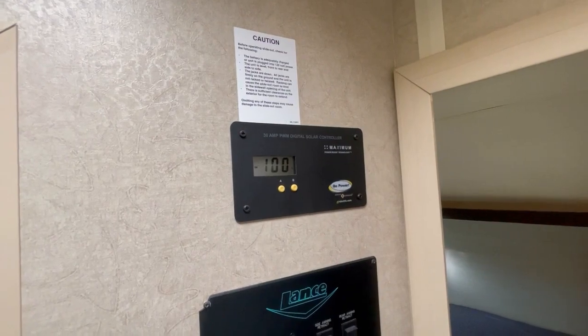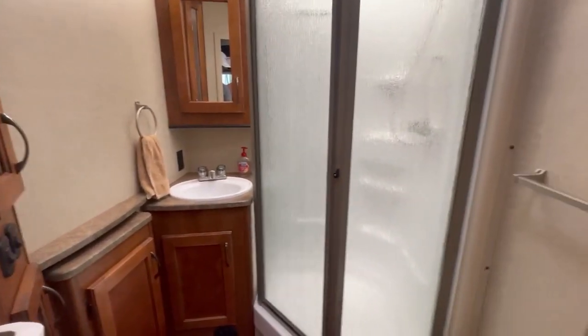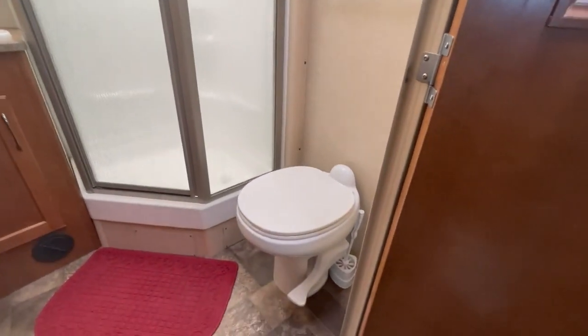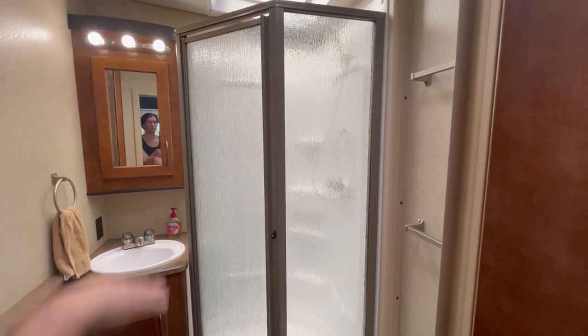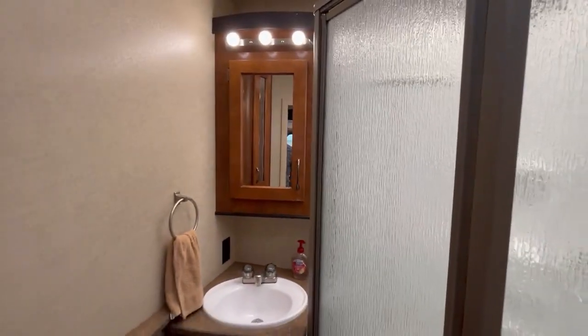There are 360 watts of solar on here. In the bathroom, one nice thing is you've got an actual porcelain toilet, which is not something you see in RVs too often. The shower is a legit size — a six-foot-tall person could easily stand up and shower in there. And there's lots of storage in here, including in the corner of the wall.